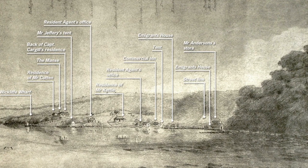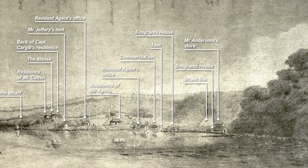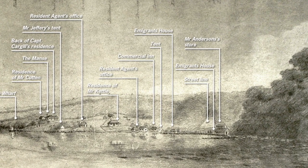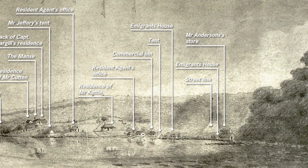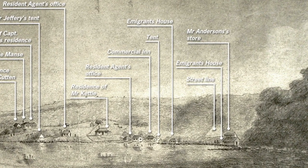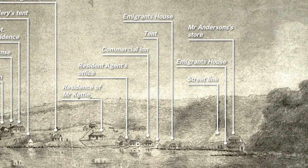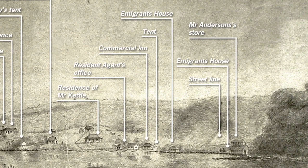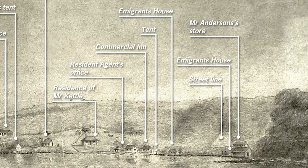The building labelled here as Mr Anderson's store is the site that would shortly afterwards be vacated so that the original First Church could be built there. That provides us with a common point between the two sketches and shows us the triangular wedge they formed — from one barracks on the beach up to the church site and back down to the other barracks further along the beach. So where exactly is this triangle of land where the three most significant buildings of the early settlement were to be found?